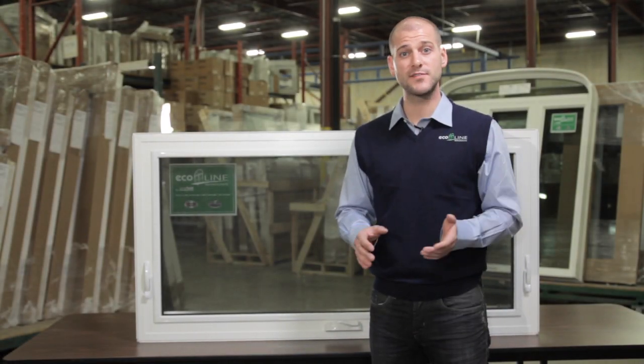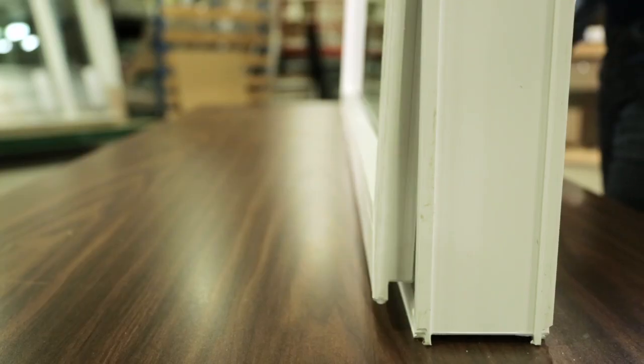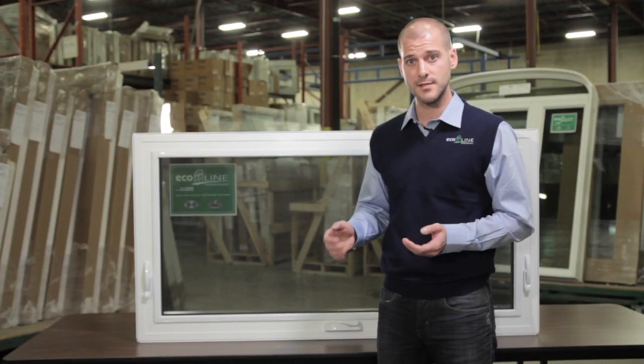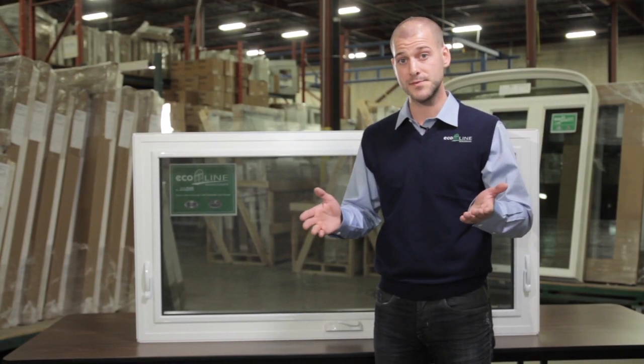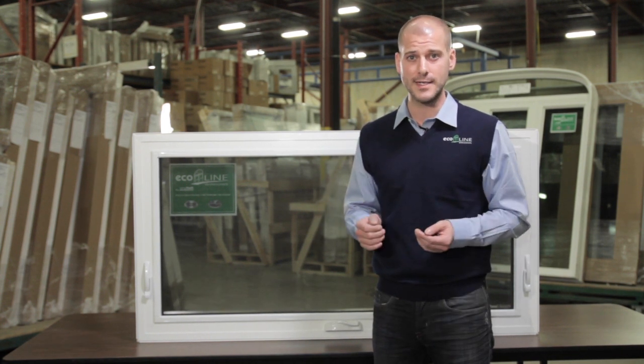Awning windows are an excellent choice for any kitchen or bathroom replacement. In an awning window, the bottom of the sash is pushed away from the frame for up to 45 degrees. This allows for ventilation without obstructing the view, and they're great for allowing air flow even on a rainy day.